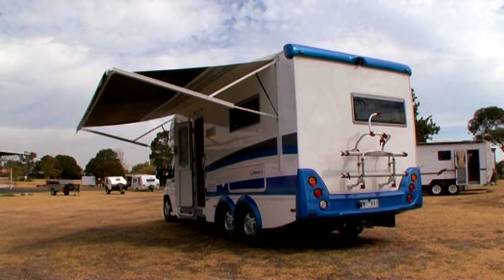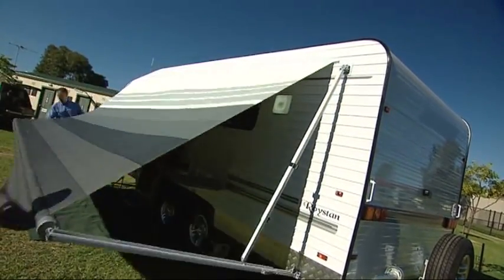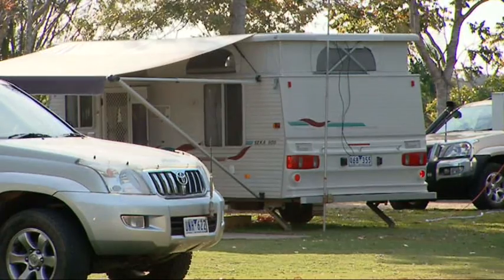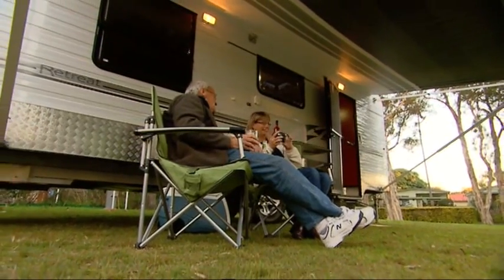Most caravans can be fitted with electric or manual awnings that are very easy to use. The awning creates excellent additional living space, and once it's up you have arrived — it's time to relax and enjoy your holiday.